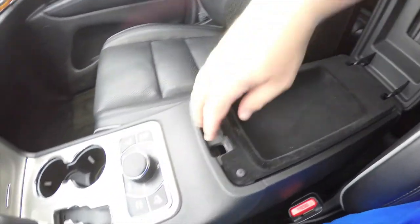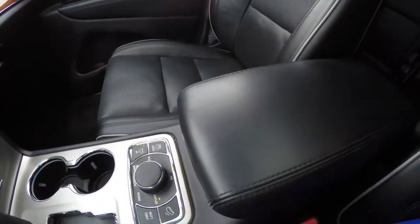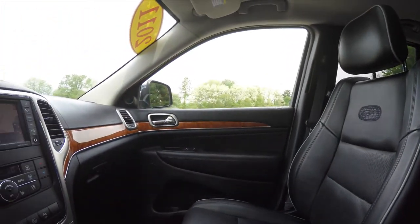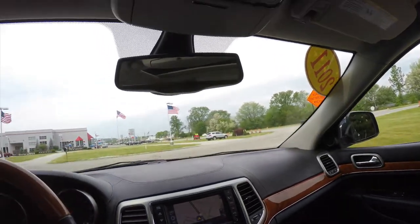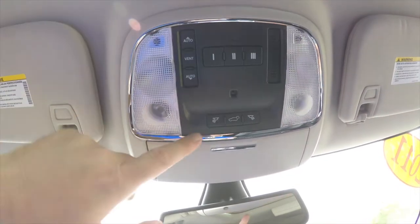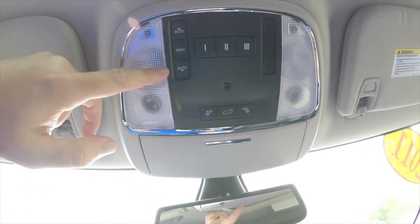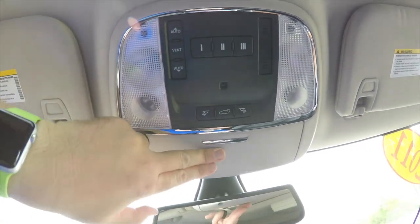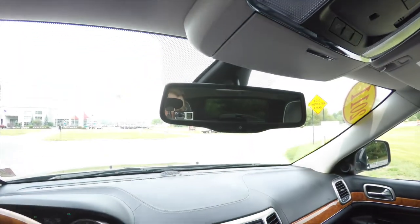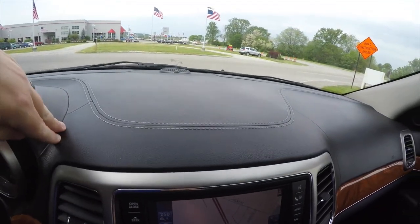You have two-level storage in your center armrest. Looking overhead, you do have overhead reading lights and overhead map lights, power liftgate control, power sunroof control, HomeLink universal garage door opener, integrated sunglasses holder, and an auto-dimming rear-view mirror with integrated microphones for your Uconnect. Another nice feature is the fully stitched leather dash.